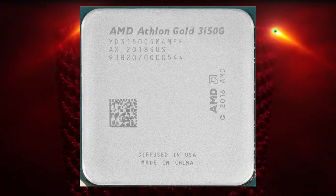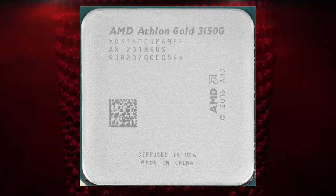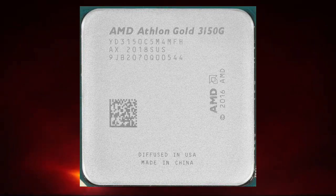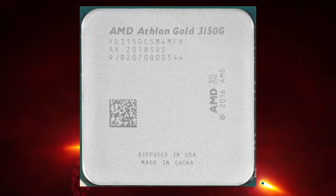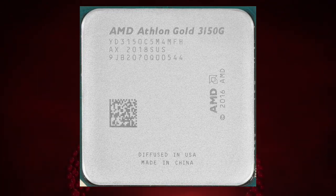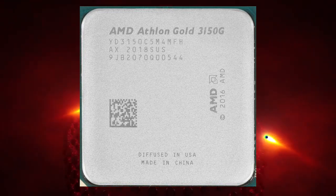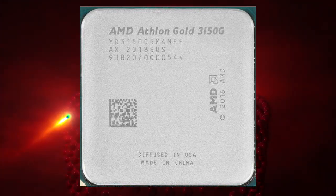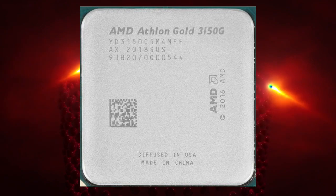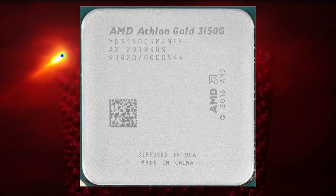Another advantage of the Athlon Gold Pro 3150G is its support for DDR4 memory. DDR4 offers higher memory bandwidth and lower power consumption compared to previous generations of DDR memory. This can result in improved system performance and lower power consumption, making it an ideal choice for businesses and enterprise customers who require a cost-effective processor with low power consumption and high memory bandwidth.